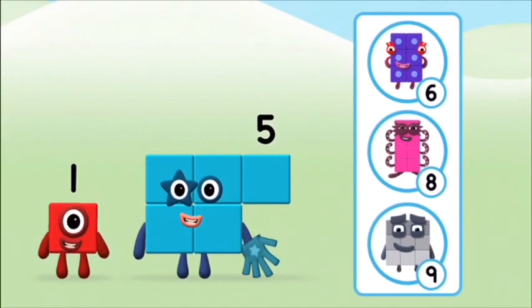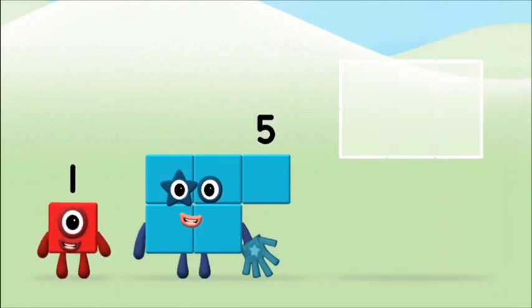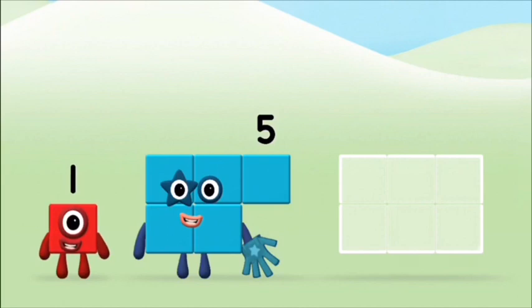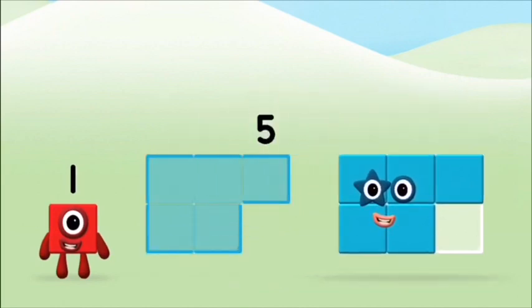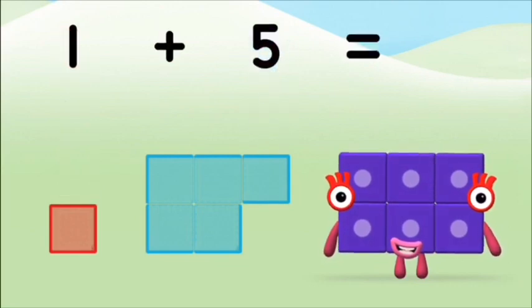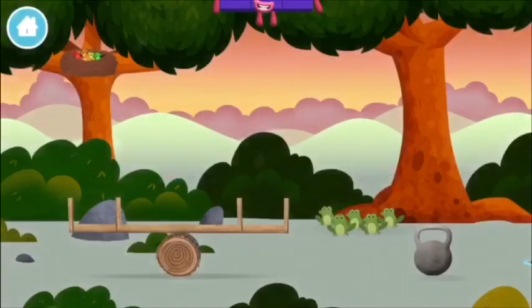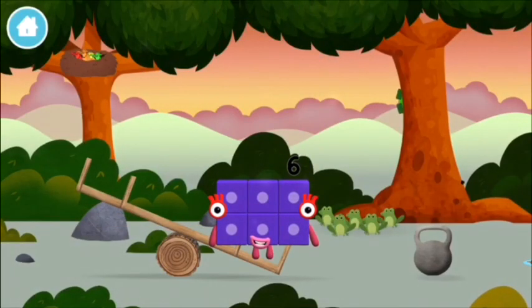Do you know which number block you'll make when you add these two number blocks together? That's the correct answer! Add the number blocks together. Five, one — one plus five equals six. Well done! You made number block six! You made a new number block!